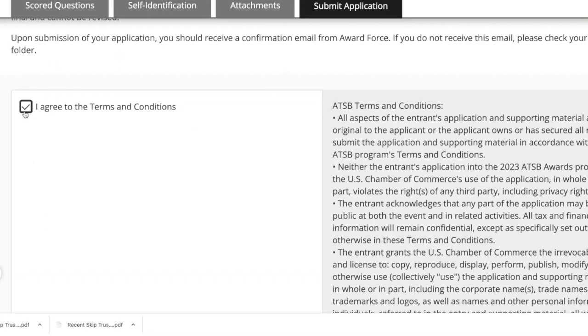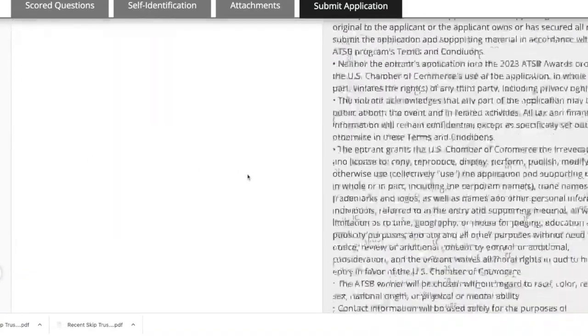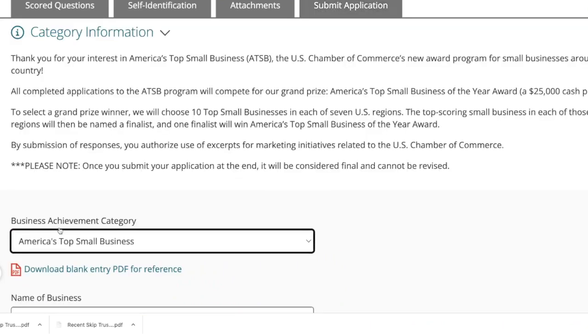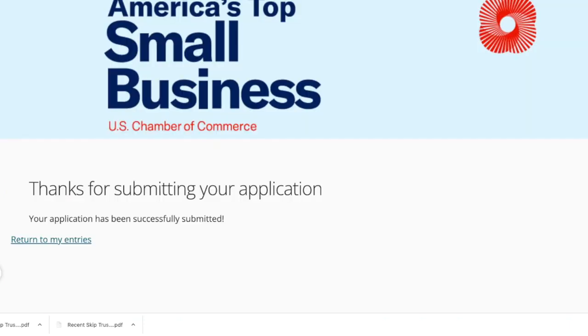Can we get this done in the next 30 seconds? I agree to the terms and conditions — read this all very carefully. Click save and next. And here it is — the Submit Entry button. Click Submit Entry. We just completed this $25,000 grant application. Good luck applying. Remember to see this grant and dozens of others — go download the Skip app. If you want to go directly to the America's Top Small Business grant and start applying now, use the first link in the description. Most importantly, stay well, stay healthy, and I'll see you in the next video.